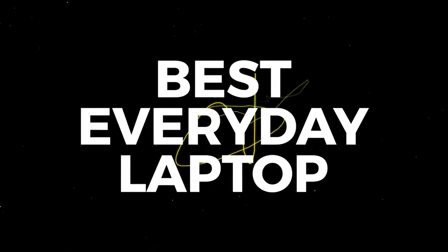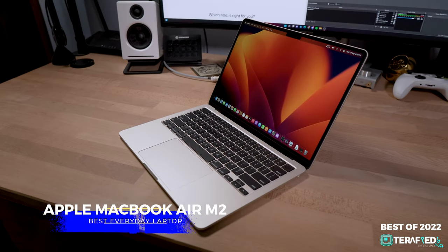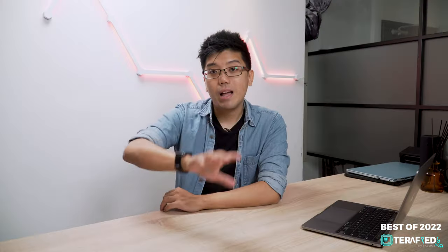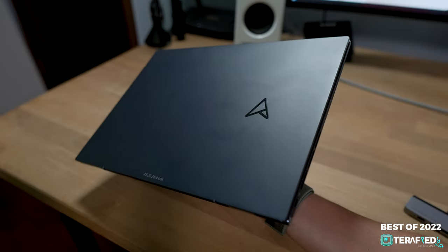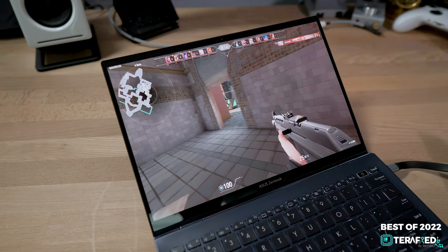Now let's talk about laptops that fit every need — the everyday kind of laptop. Our pick for the best everyday laptop has got to go to the Apple MacBook Air M2. It really is a no-brainer because honestly, we were blown away by how good it is — iconic design, lovely display, great performance, and perhaps the best battery life yet.